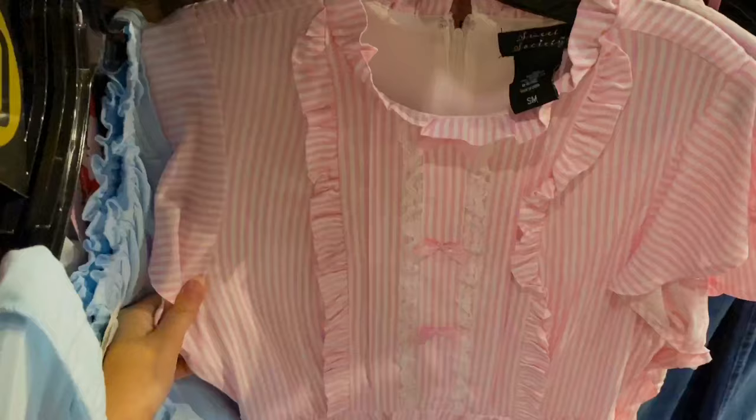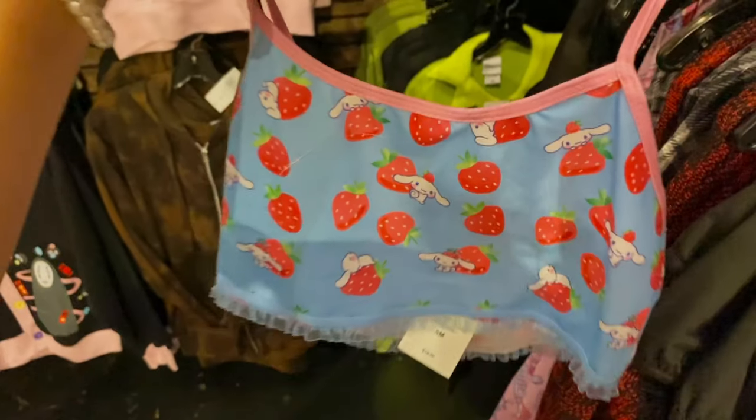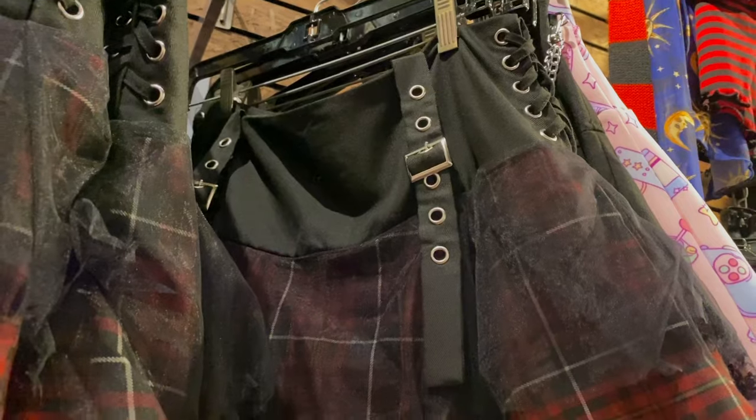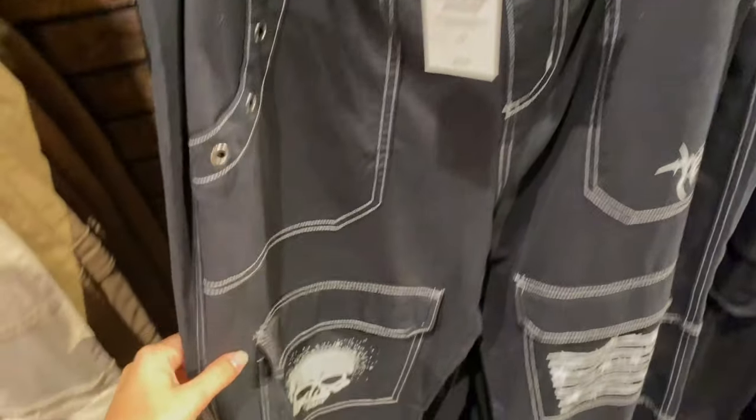I love it — strawberries, gingham, ruffles — sign me up! This is also a cute dress. I just need everything with strawberries and Sanrio. This is a cute skirt too — it's very J-fashion, very punk J-fashion, very Tumblr-esque. And these are some cool pants.